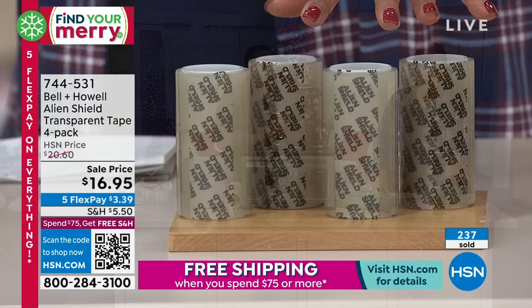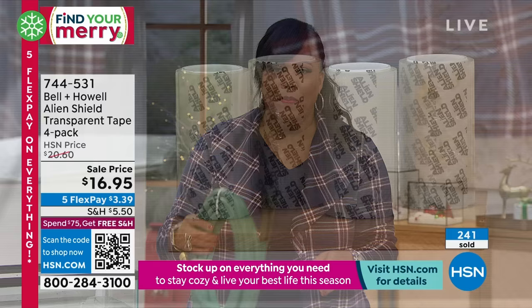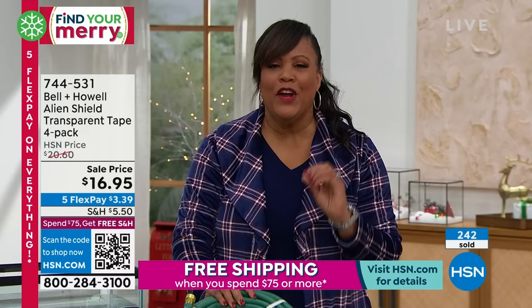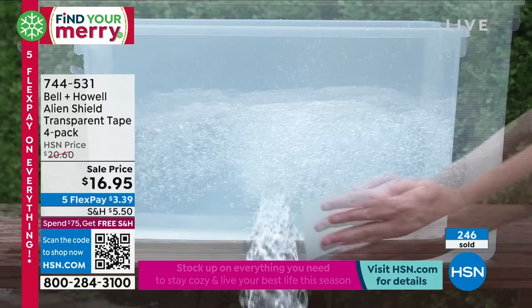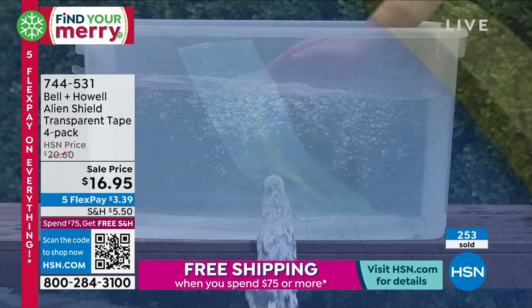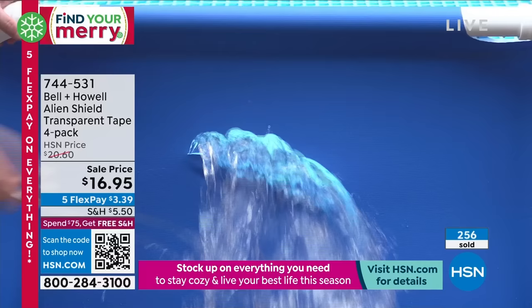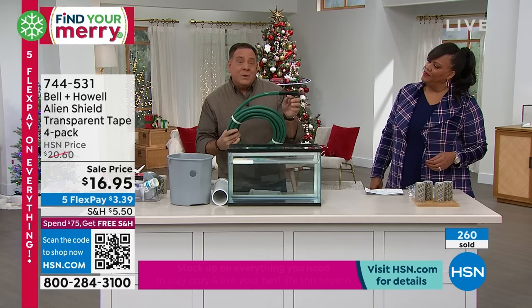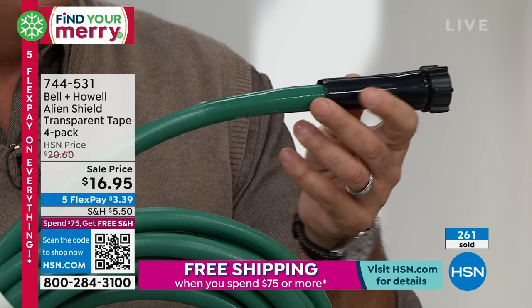This is so convenient because you get four rolls — 20 feet total. You patch it up right then and there instead of going to the hardware store. Peel, cut, and stick. You can even use it underwater. When you have a break in a hose, it's usually where it bends near the connections. The alien shield blends right in — you can barely see it. And this isn't just for water: if you've got a hole in your screen — the dog bumped into it or the kids ripped it — a piece of alien shield stops bugs from getting through.